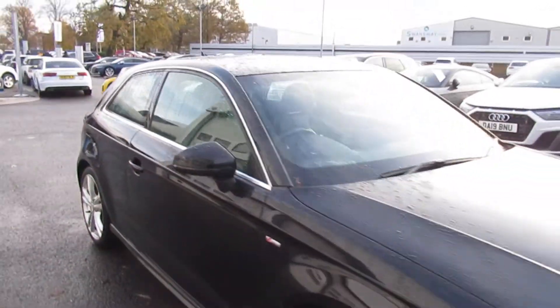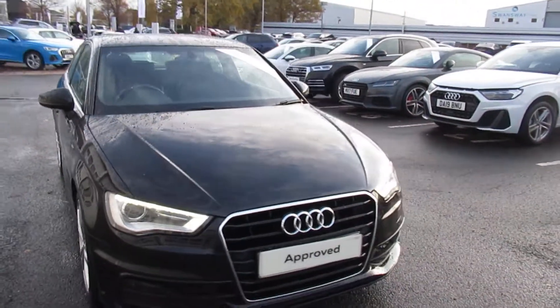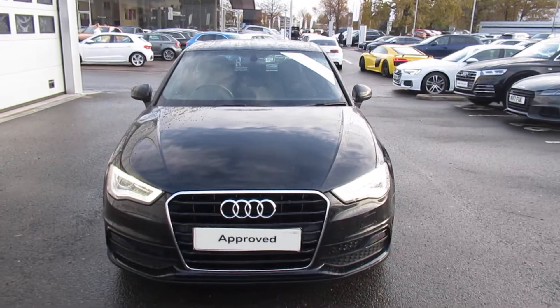If you'd like any more information on this Audi A3, please contact us here at Crow Audi on 01270 507070. Thank you for watching.